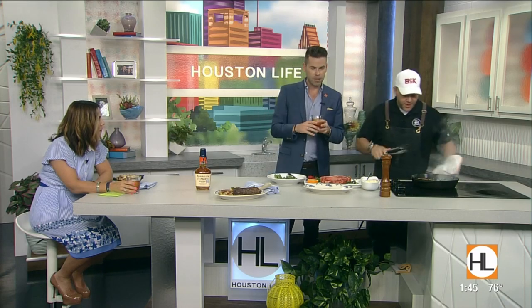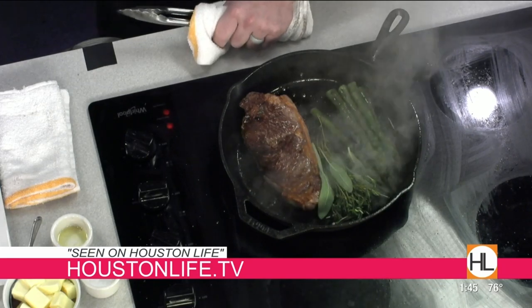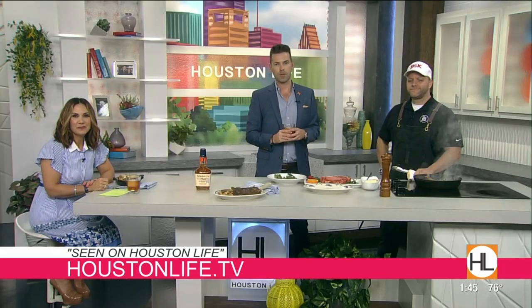It smells fantastic, and BCK, you guys are so good at what you do. Thank you Peter for stopping by and sharing your tips with us. If you'd like to connect with Peter or any of our guests, you can visit our website HoustonLife.tv and look for the 'Seen on Houston Life' tab. Thanks again — cheers!